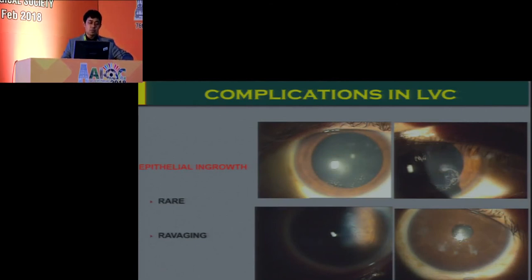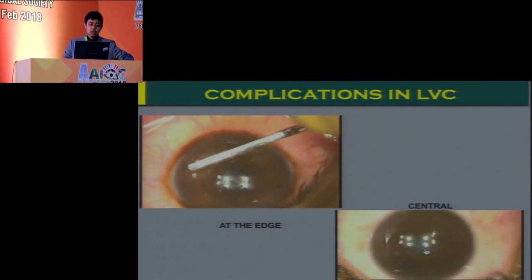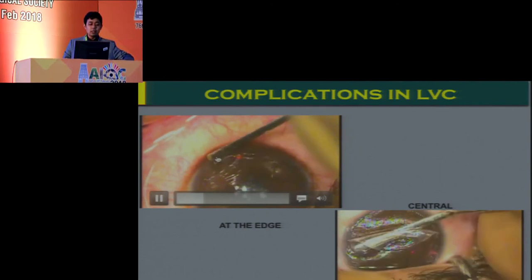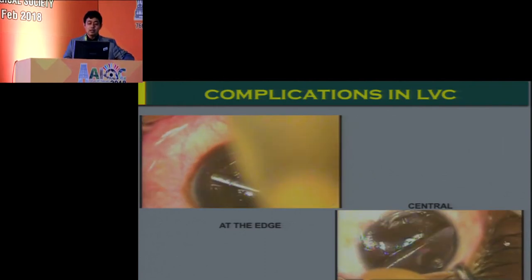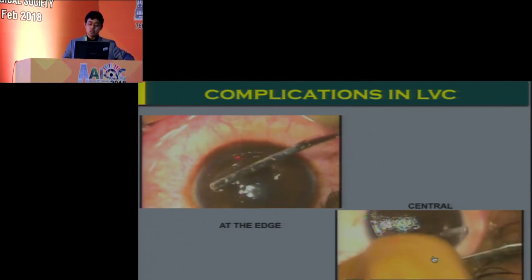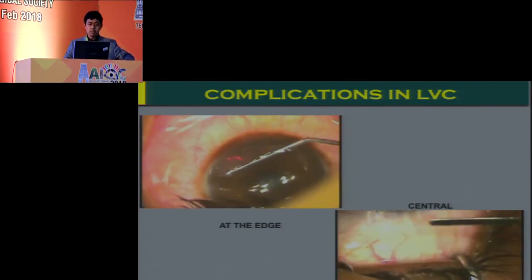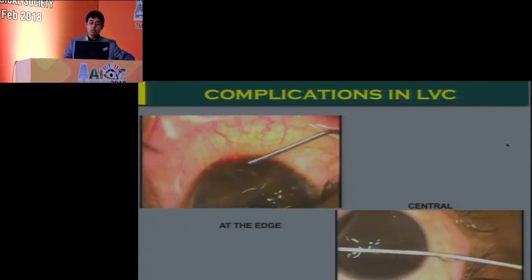Epithelial ingrowth, though rare, can occur especially after a retreatment or a flap-related complication. When it advances, it can lead to disastrous complications like flap melts and decline in vision, so it needs to be managed early and adequately if progressive. At the edge, you can lift the flap edge alone and debride both the undersurface and posterior surface of the flap. Debridement of epithelium just beyond the flap edge also helps prevent recurrence. To prevent excessive haze or scarring, apply mitomycin C on the back surface of the flap and on the bed, minimizing fibroblastic activation.